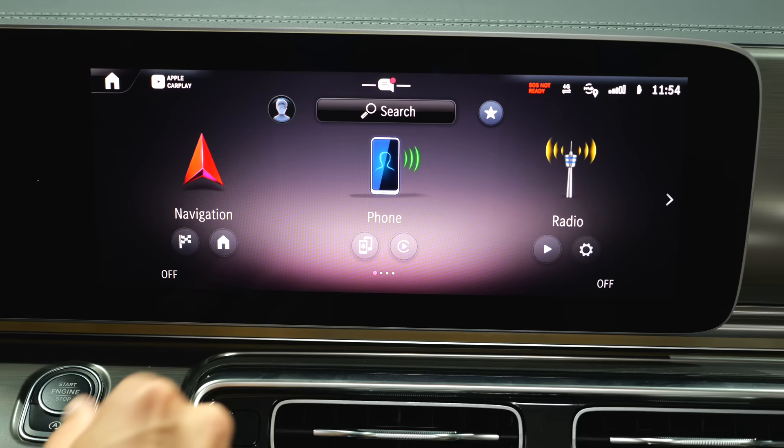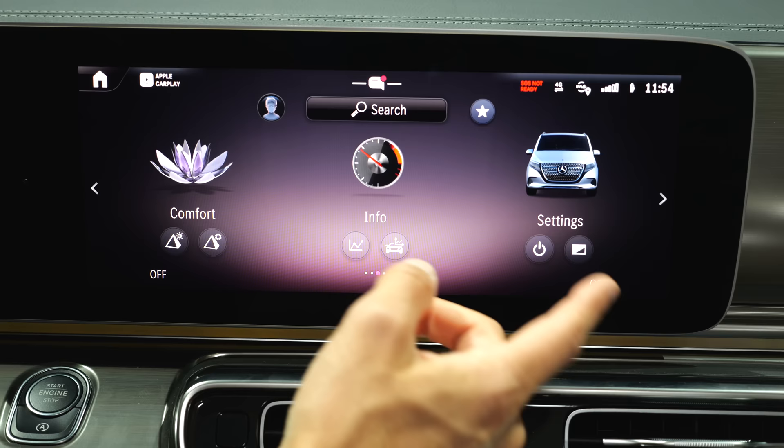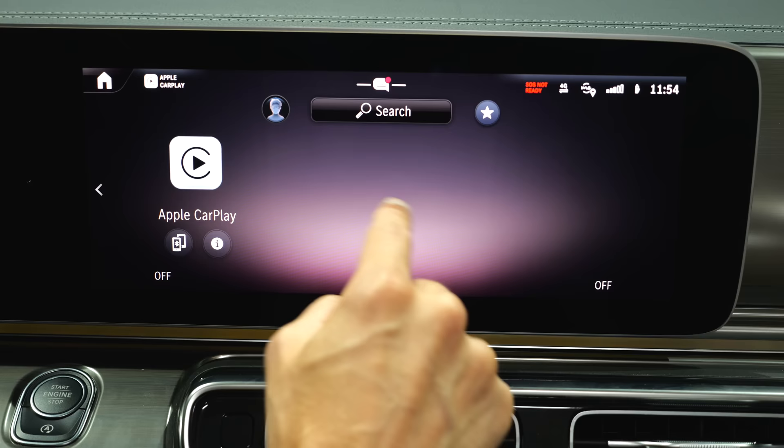The MBUX infotainment system is decently responsive. It's not an all-new version like in the Mercedes E-Class, but it obviously does the job here. There's also a nice visualization of the new V-Class front. And wireless Apple CarPlay or Android Auto connection is included.